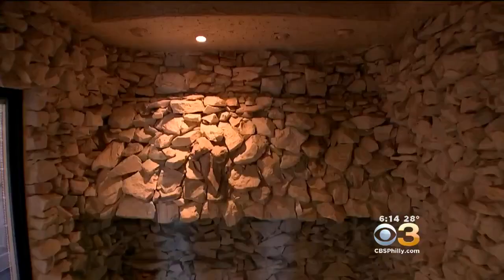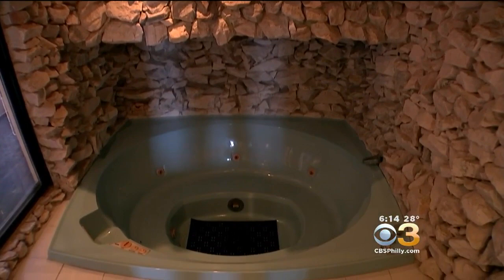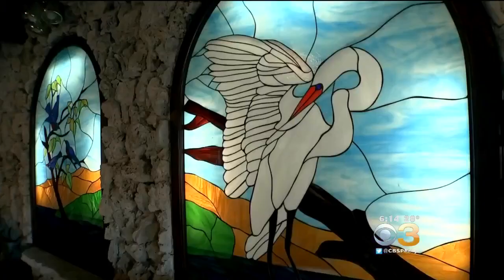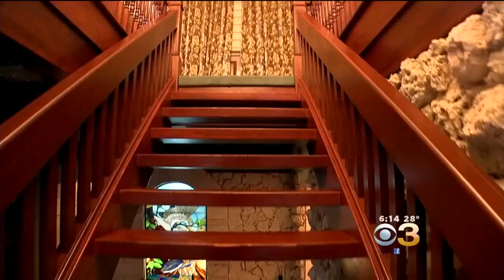Through the kitchen is an indoor spa oasis with stars above and grotto-style walls reminiscent of the Playboy Mansion. The oversize den is adorned with stained glass and a full bar — Schlitz on tap.